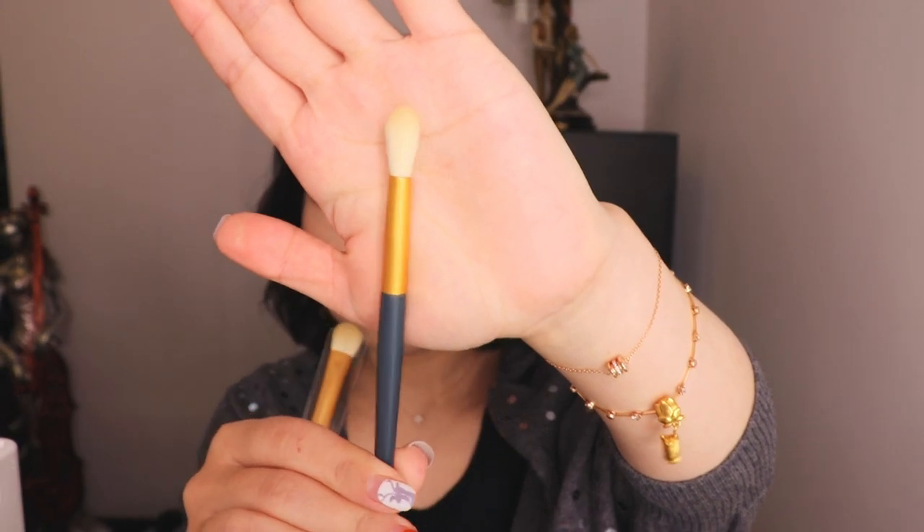I am very excited to actually try this full set. Let me show you a couple of smaller brushes for eyes — this one is a blending brush. Again, the feel is the same, very very soft. It doesn't have fallout or loose hairs so far — so good, seems very good quality.